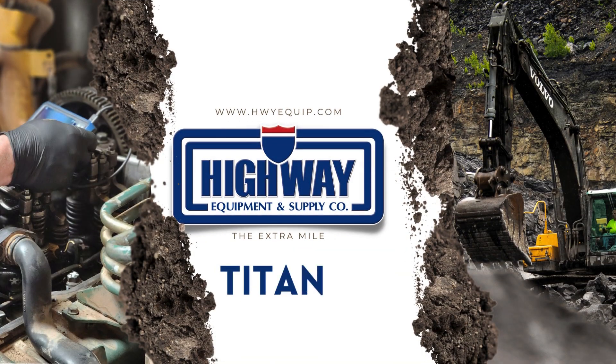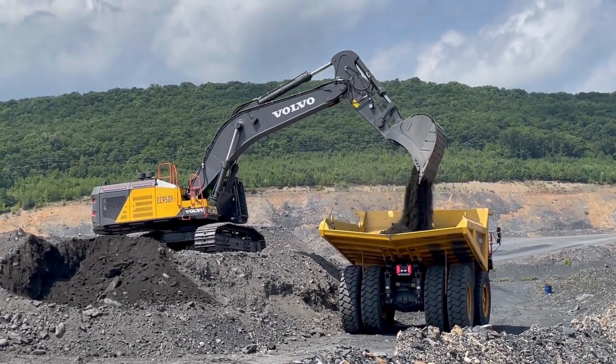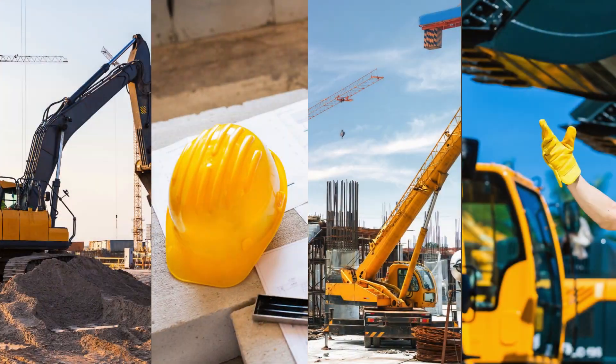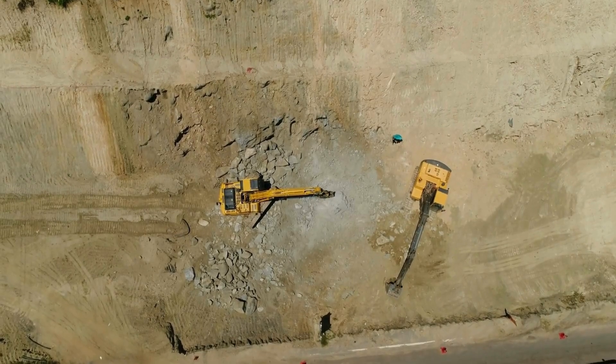Welcome to Titans of Industry, where we uncover the fascinating stories behind the giants that shape our world. In this episode, we unravel the mystery of a distinctive choice that spans across construction sites globally: the color yellow.